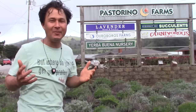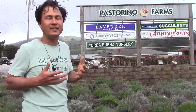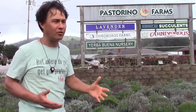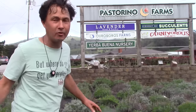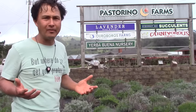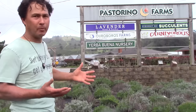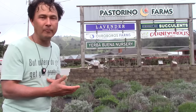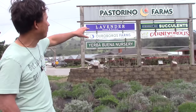Today I'm visiting Pastorino Farms. While Pastorino Farms doesn't exist in its original format — basically a business that produced roses and carnations in greenhouses here, you can maybe see them in the background — due to globalization they weren't able to keep roses and carnations profitable anymore. So the Pastorino family did something smart: they rented out their greenhouses individually to different agricultural organizations — a carnivorous plant one, a lavender one, a succulent one.